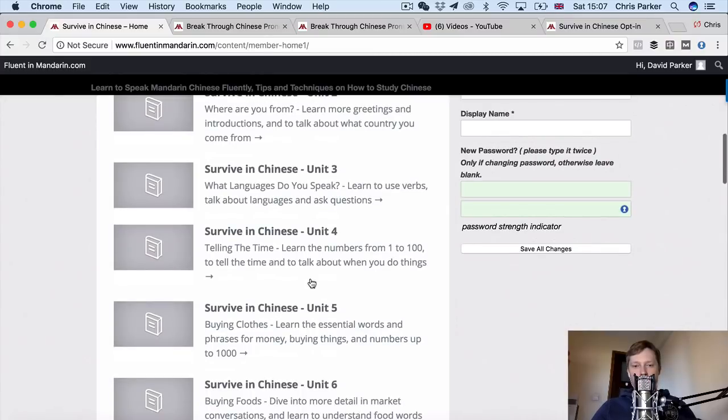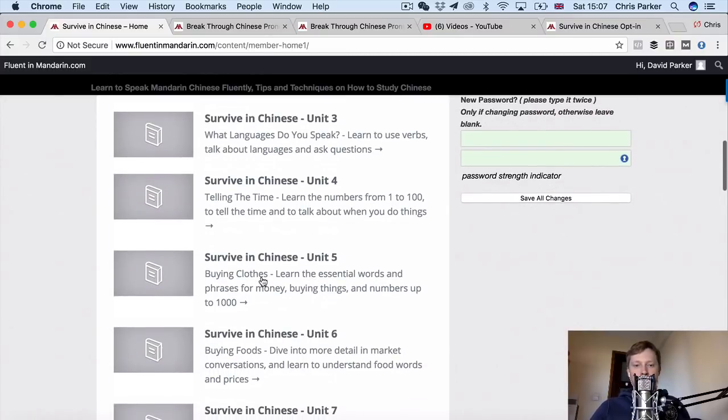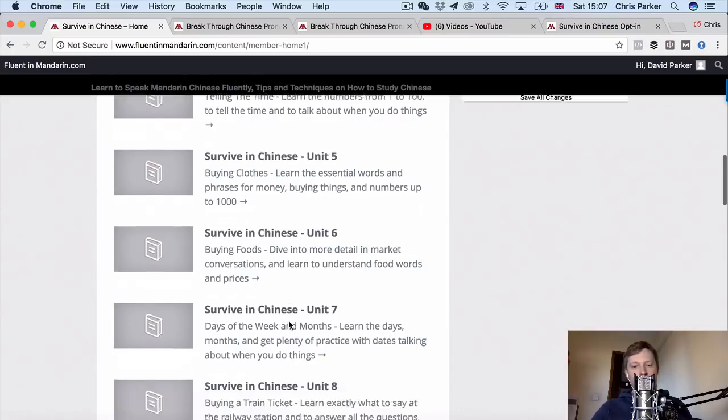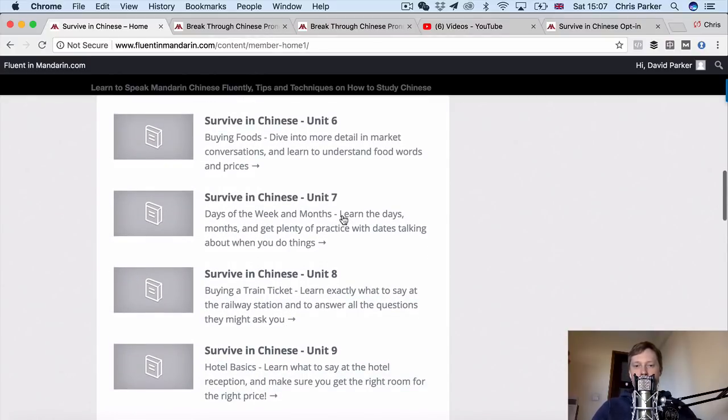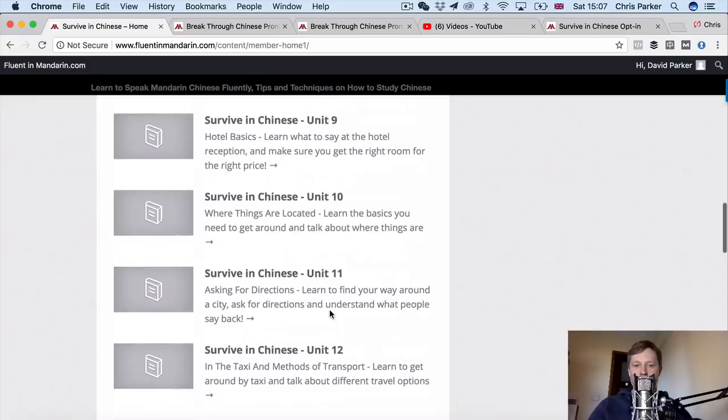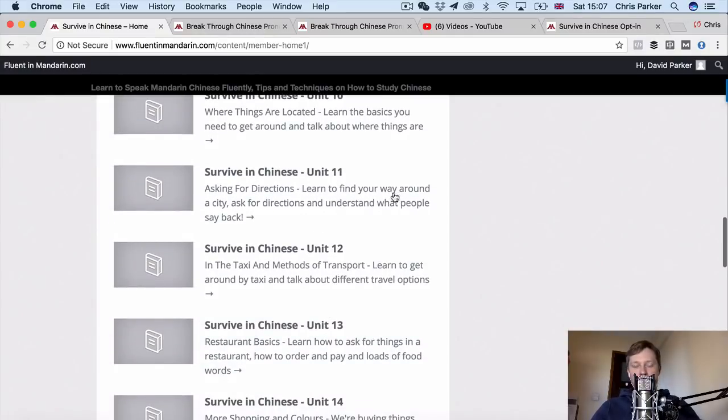Telling the time, numbers from 1 to 100, talking about when you do things, buying clothes, phrases for money, buying things, numbers up to a thousand, buying foods, different ways to ask for foods and prices, days of the week and months and lots of practice talking about dates and numbers, buying a train ticket at the railway station, checking into a hotel, where things are located, asking for directions in a city and understanding what people say.